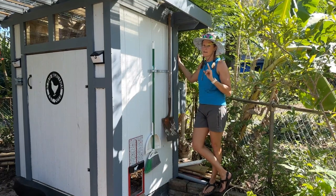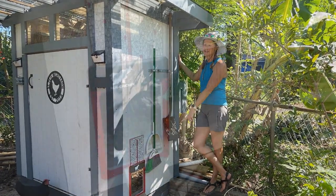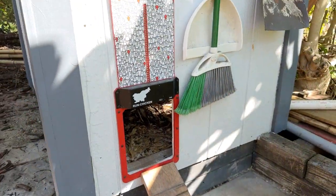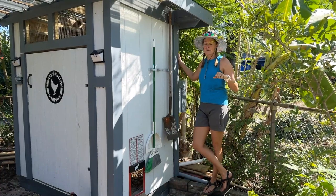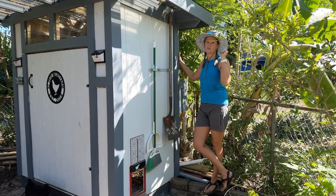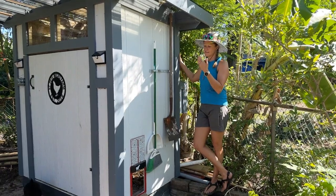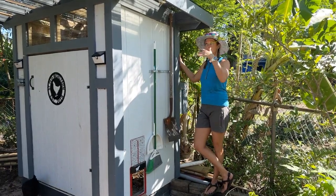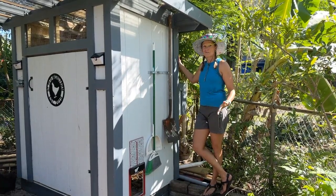If you get chickens, highly recommend getting an automatic door if you let them free range. Previously they were tied to being home to let the chickens out in the mornings and put them up at night. The automatic door is directed by sunlight, so they don't have to be there — they can actually go on vacation.